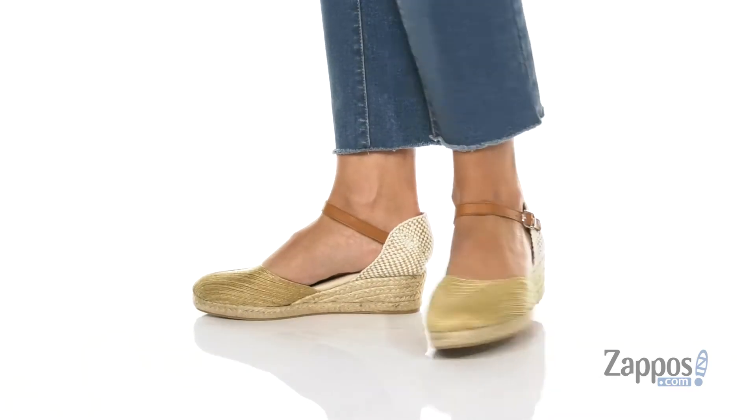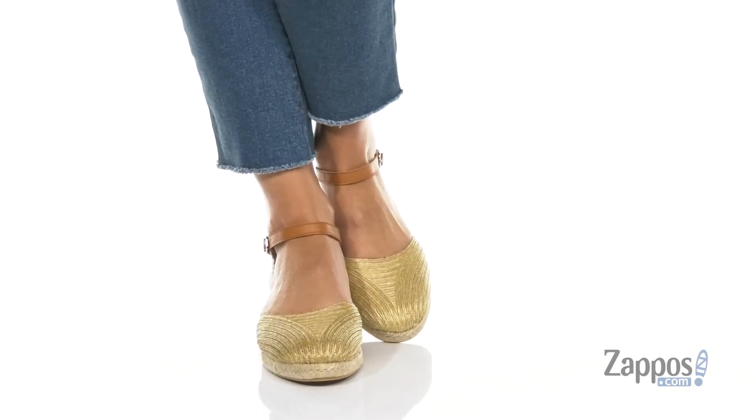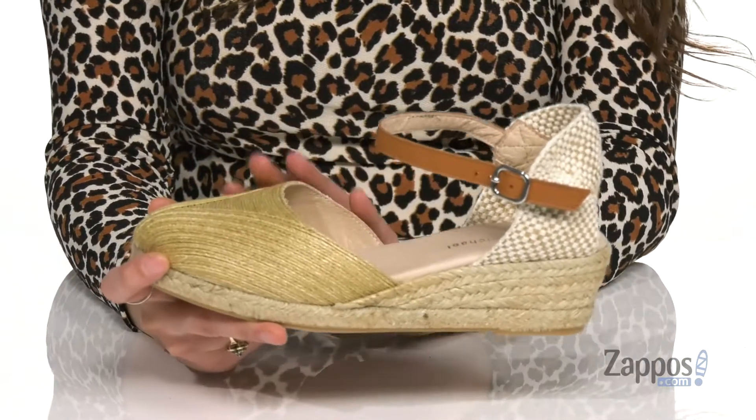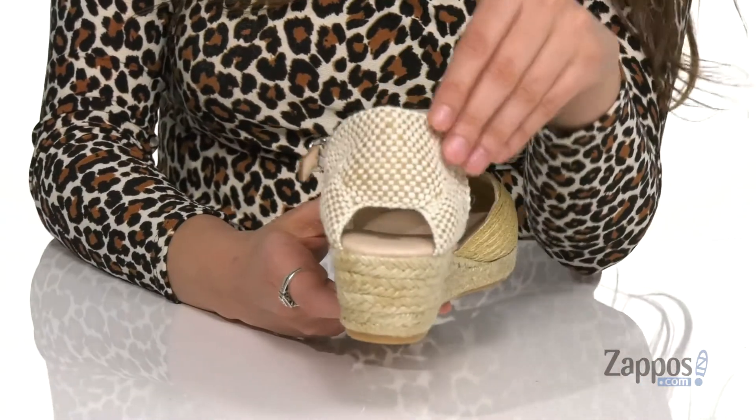These shoes are a great pair to dress up or dress down. You can pair them with a flowy dress or even some skinny jeans and you are good to go. They're crafted with a woven textile upper and they're available in a couple different colorways to choose from.